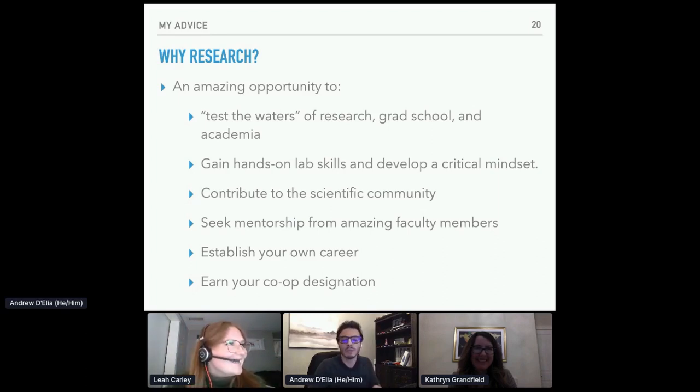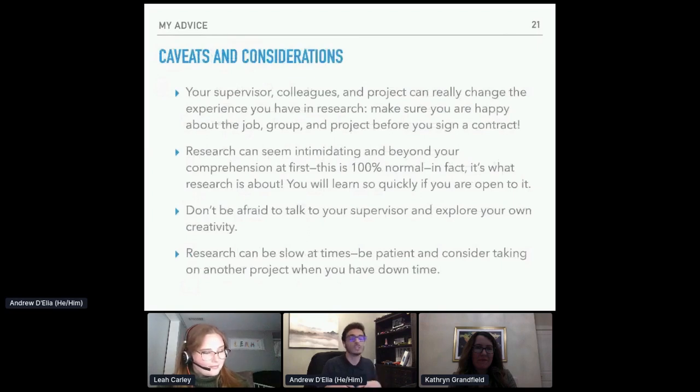I apologize for my dog barking in the background. Both Dr. Zitomirsky and Dr. Granfield have been incredible mentors to me. It was also a chance to establish my own career and co-op designation. A couple of caveats: your supervisor, colleagues, and projects can really change the experience you have in research. While it can be tough to secure a placement, it's also really important that you enjoy the work you're doing once you get it. Don't sacrifice your own interests simply because someone's finally offered you a job — I really encourage you to reach out to a professor whose research you'd enjoy, and only sign a contract once you know the work is something you're interested in.